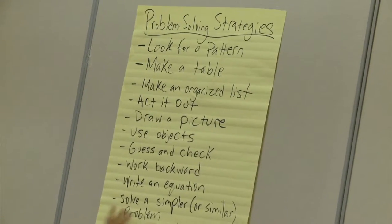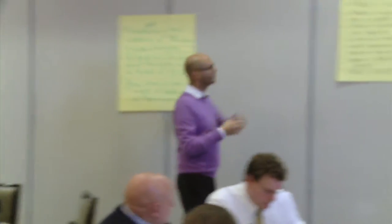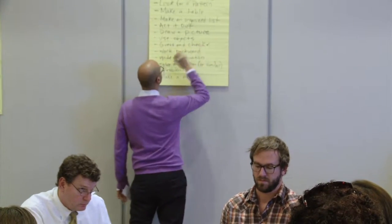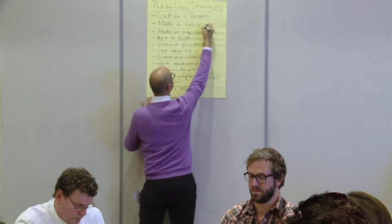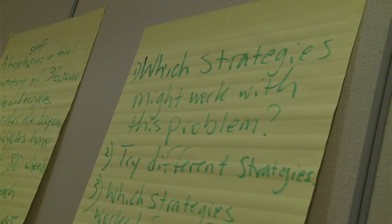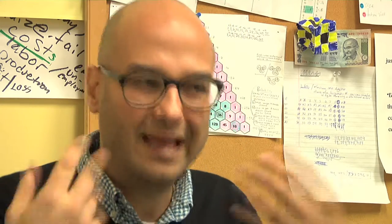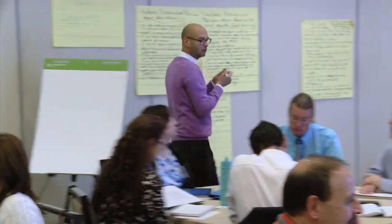For the problem-solving strategies, which ones stood out to you as a way to approach this problem? Students call them out — guess and check, drawing a picture, using objects. The reason I do that is because we need to help students develop an awareness of when it helps to draw a picture, when making a chart helps, and which strategies help when they get stuck. Then I have them share with their tables, work in pairs or as a whole table, implement those strategies, try them out, and see which ones work and which ones don't.